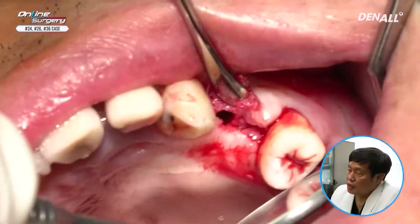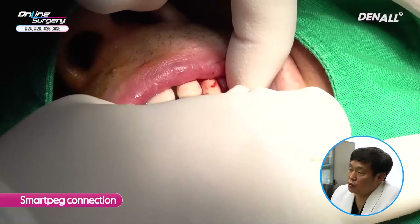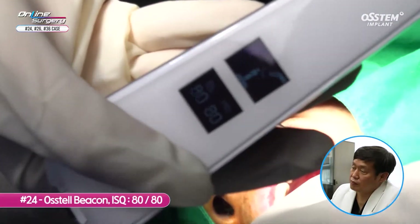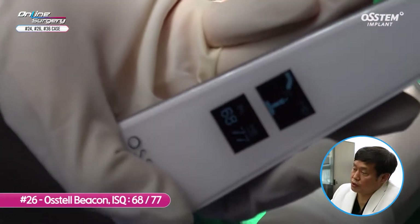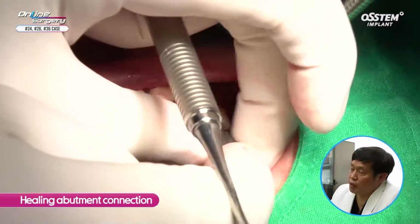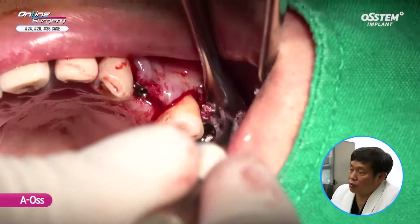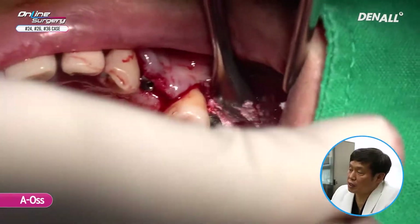Primary stability is satisfactory. I think number 24 is going to be okay, but in number 26 there is a bone defect, therefore bone graft is being done. SmartPeg is connected and I'm measuring ISQ value. In the case of number 24, it's about 80. In the case of number 26, it's about 77. Healing abutment is connected in number 26, and on the distal side AOS is used for bone graft. I did not use a membrane and did suture. Healing abutment is connected and I am now suturing the upper.